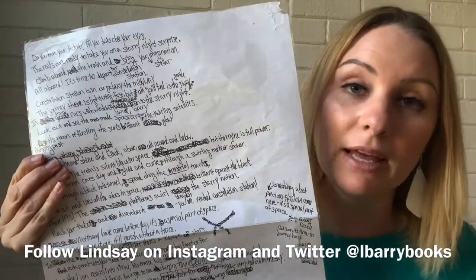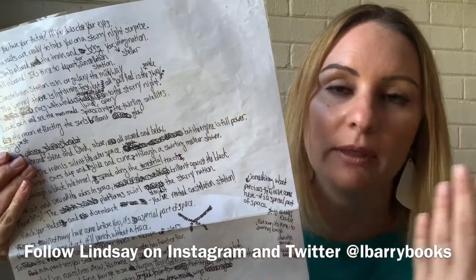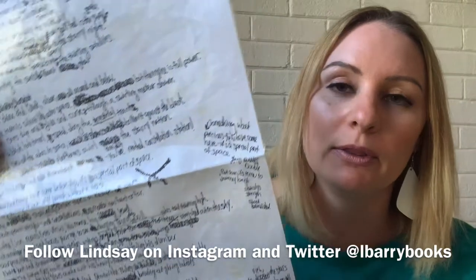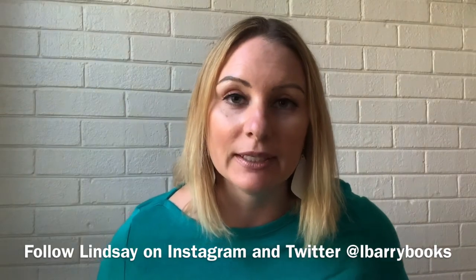Teachers really love when I share this because it shows there are little scribbles on my draft. This went through many, many edits. It just shows you that the writing process and the editing process are super important. Constructive criticism is super important, and to take everything and use it to make your work better.